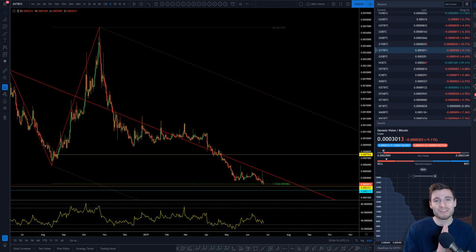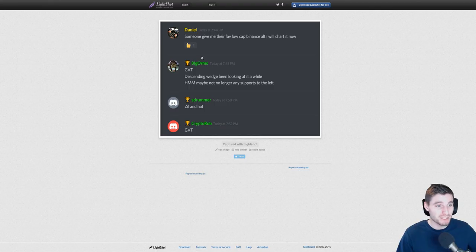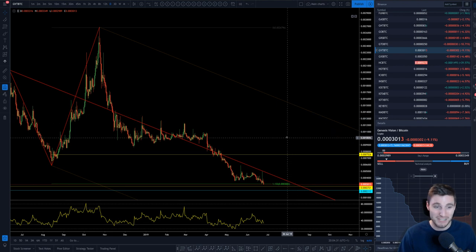Hello everybody, I hope that you're doing very well. Welcome to this GVT technical analysis. GVT was the highest requested over on Twitter and also within my trading community, so here you go GVT fans — a coin that in the grand scheme of things is obviously just about to hit all-time lows but has had some very nice movement.